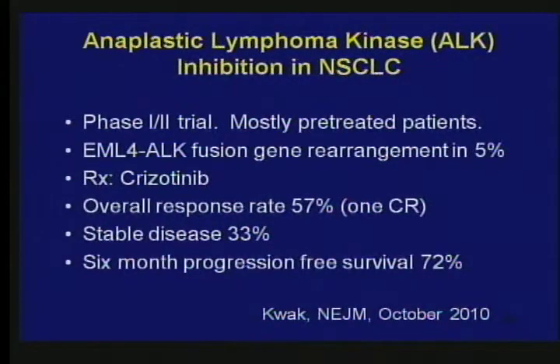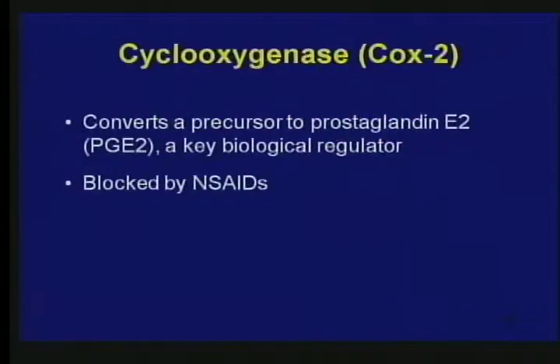This means we're going to be able to test drugs more efficiently and get them to FDA approval more effectively. It also means we're going to be able to avoid giving drugs to patients where they're not going to be effective. Now, one-minute vignettes.